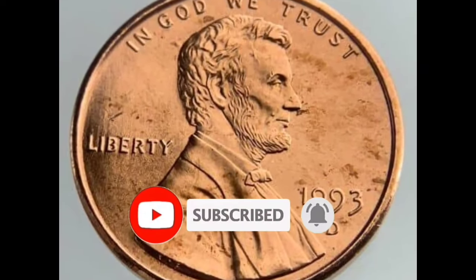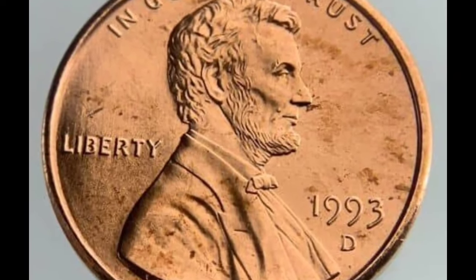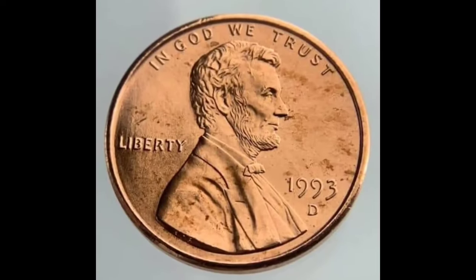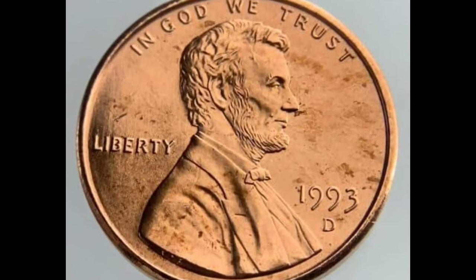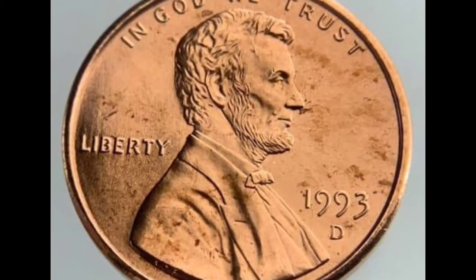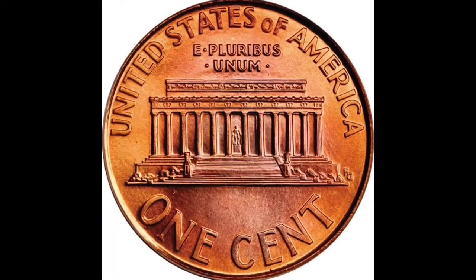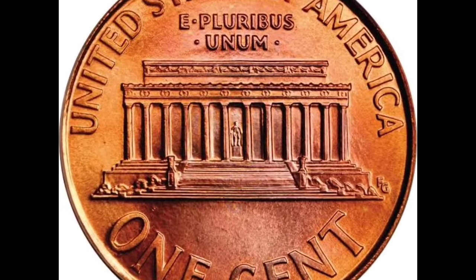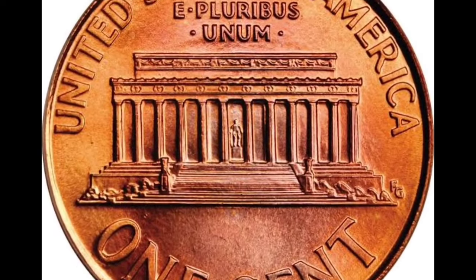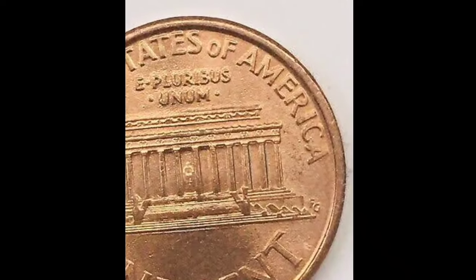The Lincoln Memorial is the most prominent reverse motif. That imposing building in the ancient Greece style with 12 Doric columns occupies the central part of the design. You can see Lincoln's silhouette between the central pillars, while an elegant staircase is in front of the entrance. Above the memorial you can read 'E Pluribus Unum' and 'United States of America.' The coin's denomination, one cent, extends along the bottom rim.